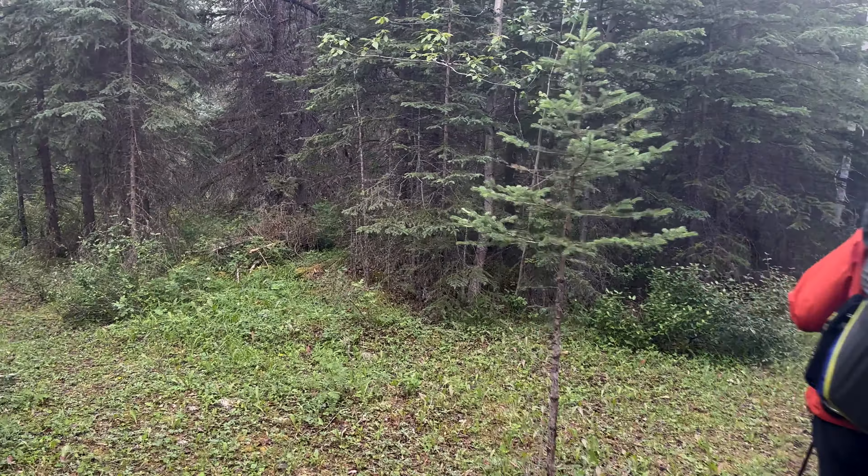Lovely little spot here, actually. I really like this campsite. I didn't have a lot of expectations for it, really. But no — she's a good one.